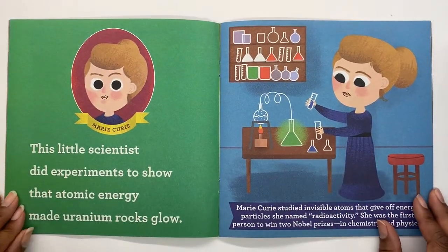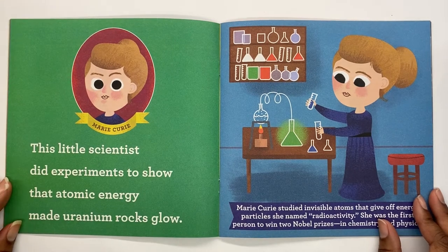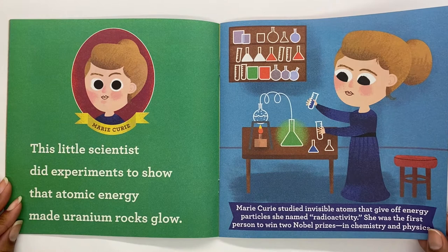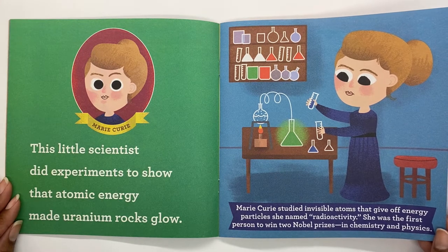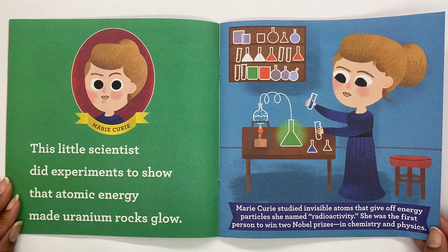Marie Curie. This little scientist did experiments to show that atomic energy made uranium rocks glow. Marie Curie studied invisible atoms that give off energy particles she named radioactivity. She was the first person to win two Nobel Prizes, in chemistry and physics. Way to go, Marie!